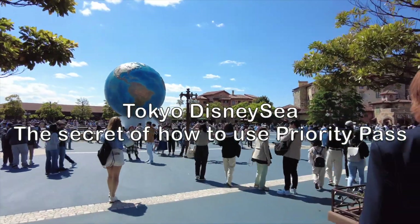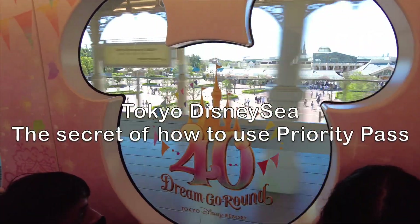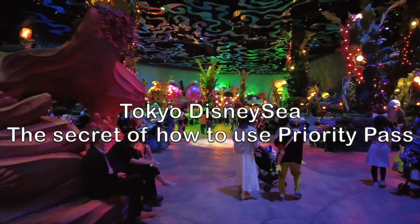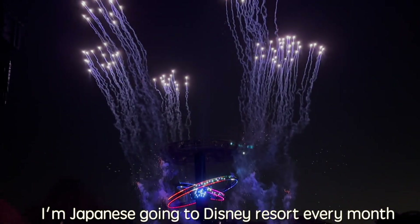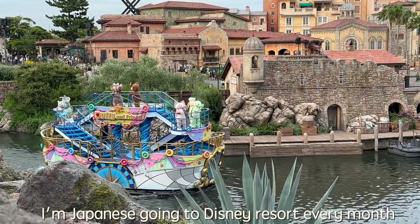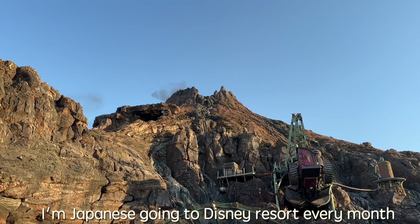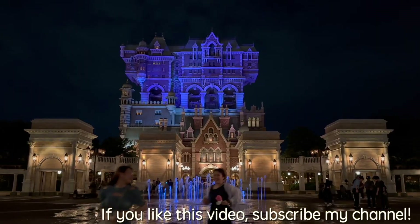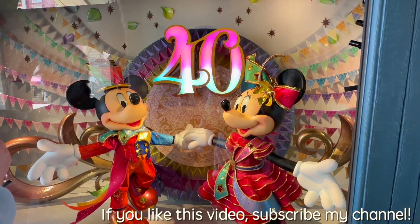Hello, this is Yopi. Today I'd like to tell you about Tokyo DisneySea — the secret of how to use the Priority Pass. It's been a long time. How have you been, everybody? I'm Japanese and I go to Disney Resort every month. Please watch this video and enjoy Tokyo DisneySea. Let's get started.